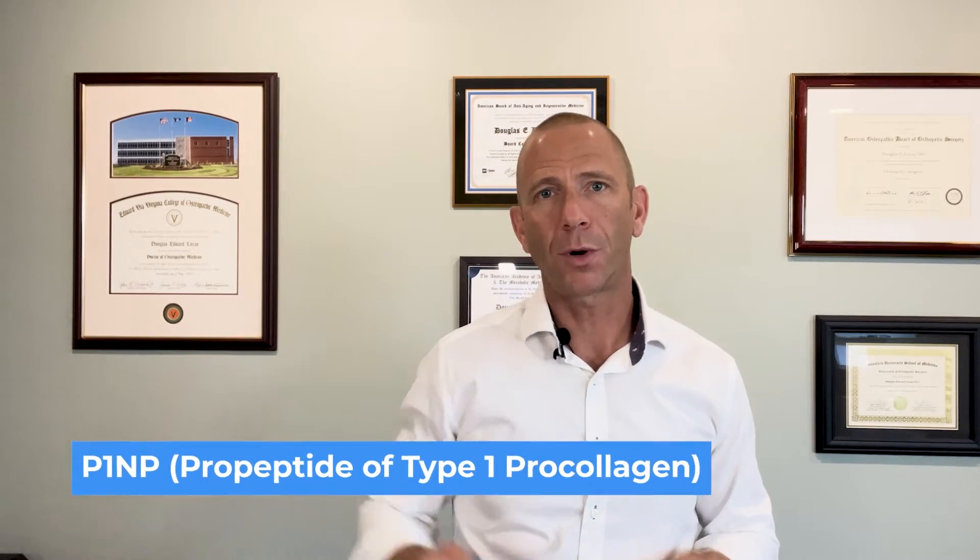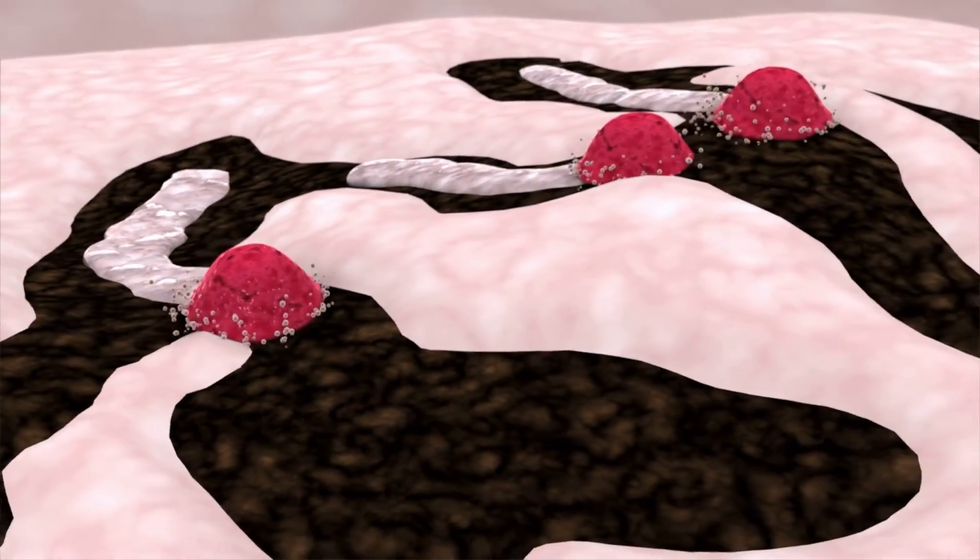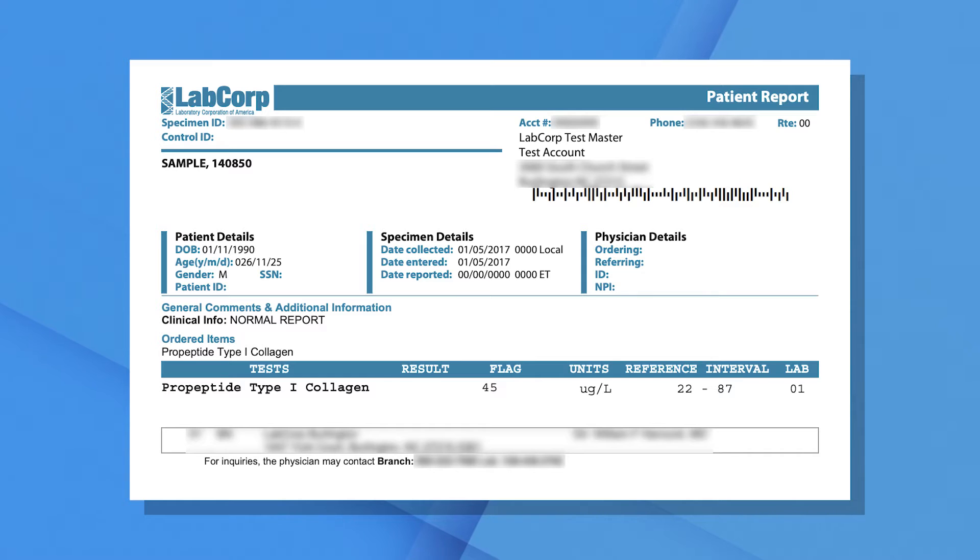P1NP stands for pro-peptide of type 1 pro-collagen. It is a marker of osteoblast function — osteoblasts are the cells that make bone, the bone builders, whereas osteoclasts are the ones that break down bone. P1NP measures osteoblast function, so we want P1NP to be as high as possible. Looking at a sample LabCorp report, the reference interval goes from 22 to 87. Using a drug-free approach, I have seen people reach 90, 100, and above — you could actually exceed that reference interval top end if you're doing everything you can to improve bone health.